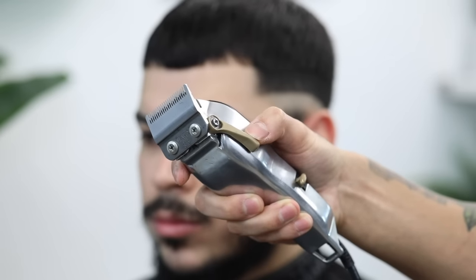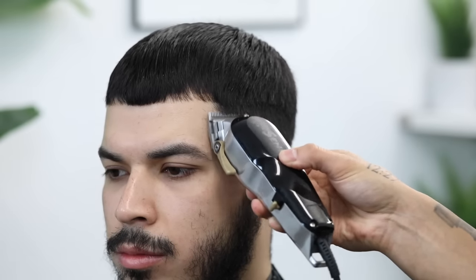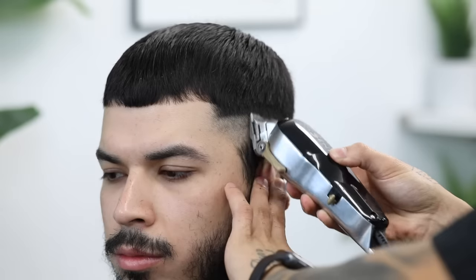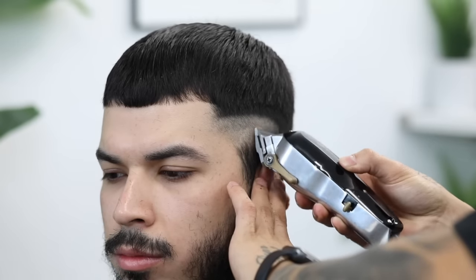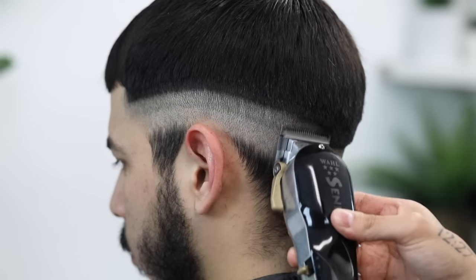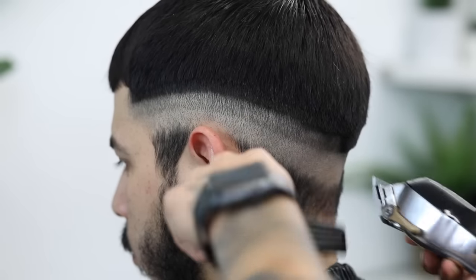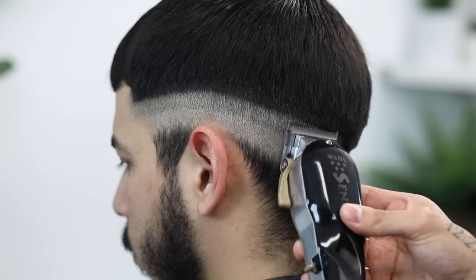Still with no guard, we're going to open the lever completely and make our second guideline, taking it up about a finger's width. Just slightly flicking out as we approach the top of these guidelines, trying to stay as soft as possible with them to make sure that it's easy to erase when we start working our way back down.